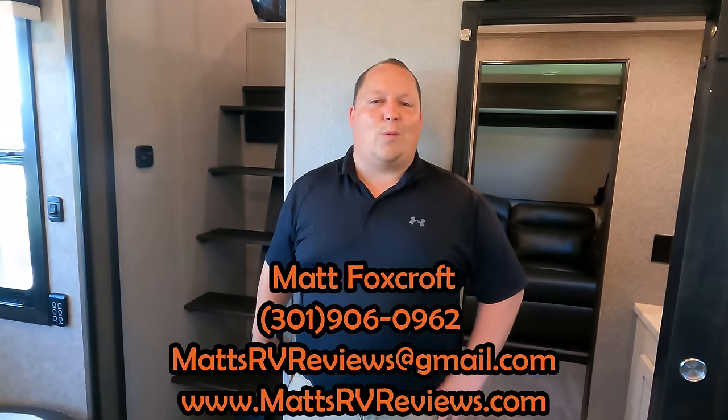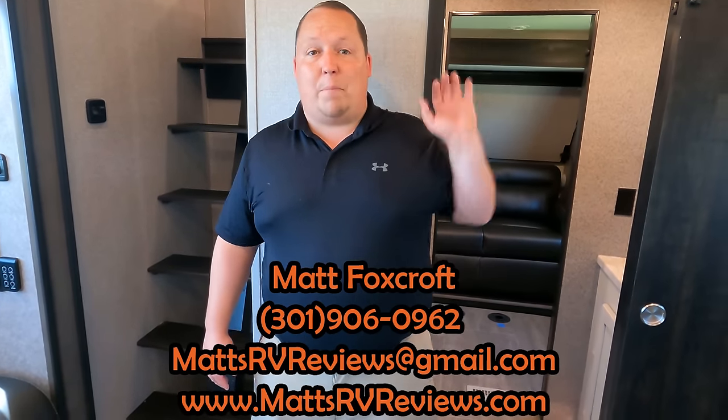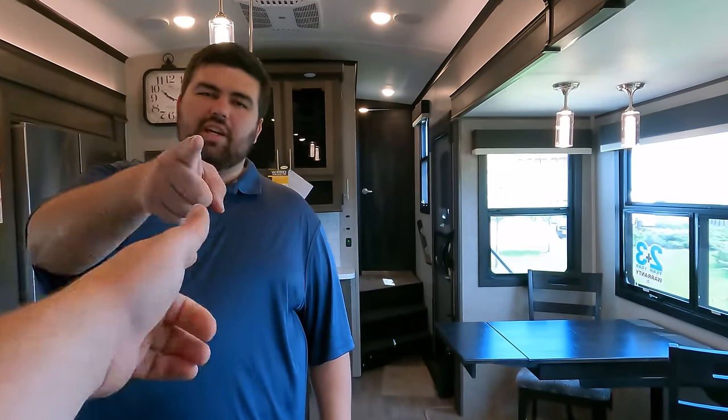That's the review — thank you so much for watching! If you have any questions about this fifth wheel, call, text, or email at mattsrvreviews@gmail.com or 301-906-0962, or go to mattsrvreviews.com and click one of the three contact me tabs. If you're in the market for a fifth wheel like this, stick around — we'll put its competitors on screen. We don't talk about Jaycos enough, so make sure to leave down in the comments three things you like and three things you dislike. Smash the thumbs up and subscribe!